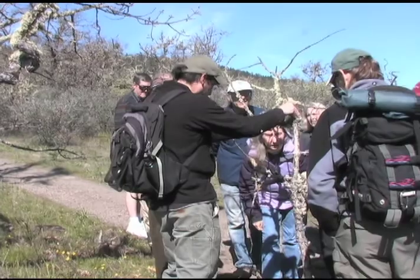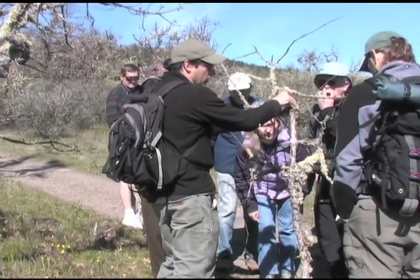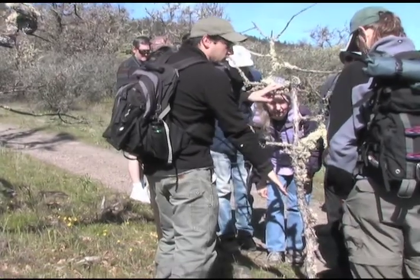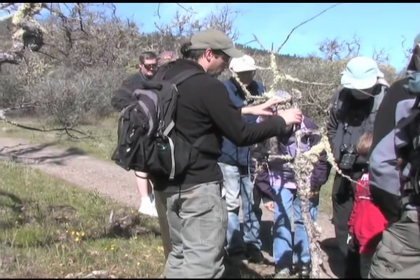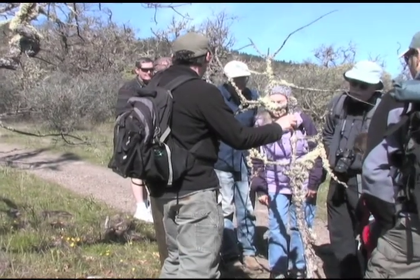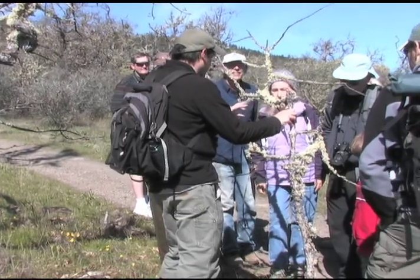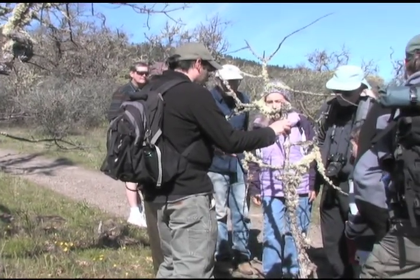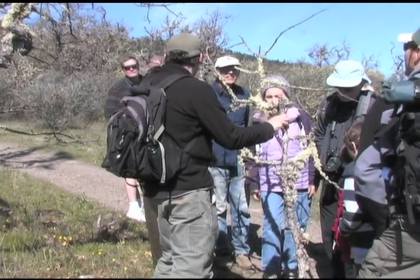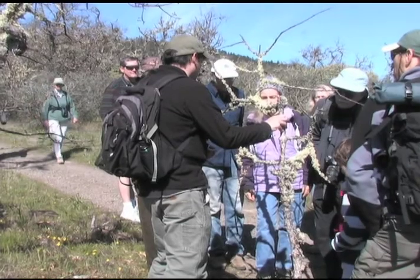This branch here probably has at least a dozen different species of lichens growing on it. And at the base, you can also see that there are some mosses growing down there too. Just to give you a sense of the diversity on one branch — you can see that it might appear at first that it's all the same thing, but when you look up close, you'll start to notice that there's a lot of difference in the types of shapes that you encounter here.